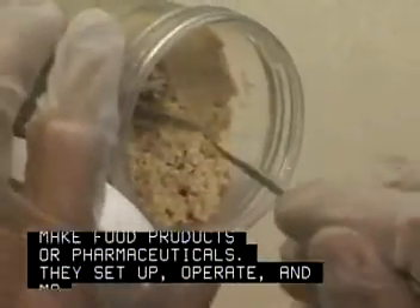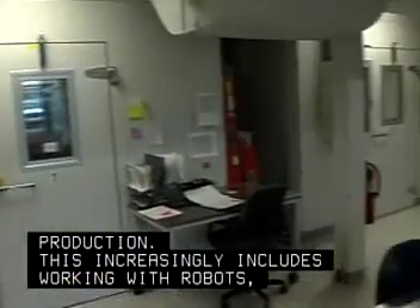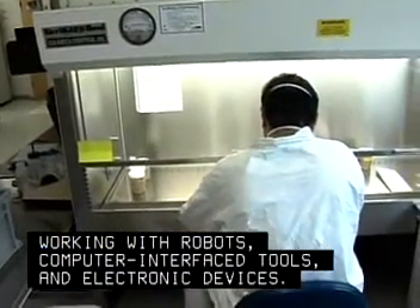They set up, operate, and maintain laboratory equipment used in experiments and production. This increasingly includes working with robots, computer interface tools, and electronic devices.